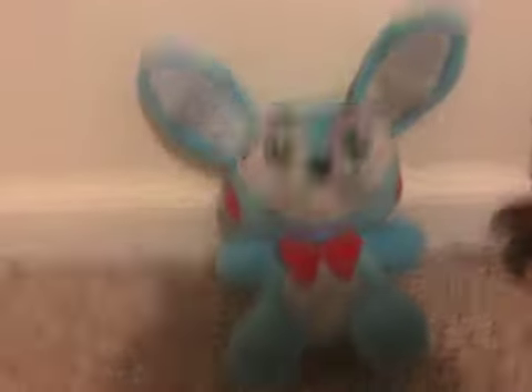Next up is the Toy Bonnie plush. Now, this guy, he is the official. This is the official — not a bootleg. It's not a bootleg at all.